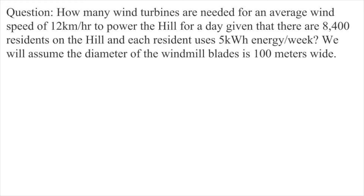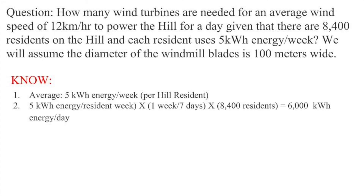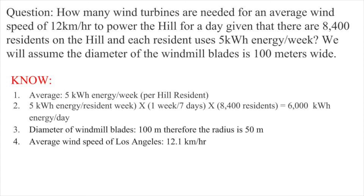We will also assume the windmill blades have a diameter of 100 meters. So, let's write down what we know. We know that the average energy used per week per resident is 5 kilowatt hours. Since we want to know how much energy is used per day for 8,400 residents, we will divide this number by the 7 days of the week and multiply it by the 8,400 residents to get a total of 6,000 kilowatt hours of energy used on the hill per day. We also know that the windmill blades have a diameter of 100 meters, giving a radius of 50 meters. The problem also gives us the average wind speed of Los Angeles, which is about 12.1 km per hour.